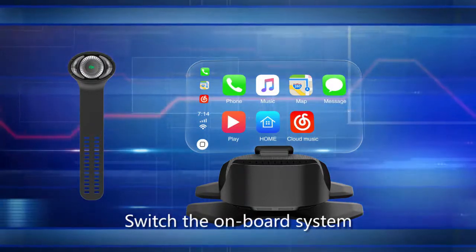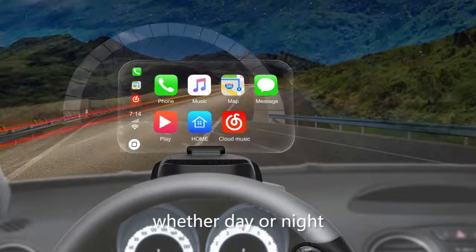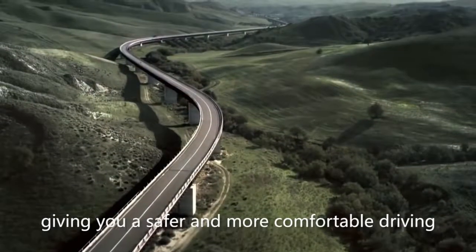Switch between the onboard system and vehicle information with one button — whether day or night, it can be perfectly displayed on the screen. An intuitively designed button provides screen off and on function, giving you a safer and more comfortable driving experience on the road.